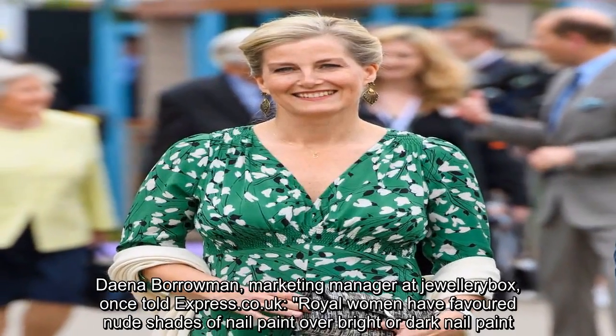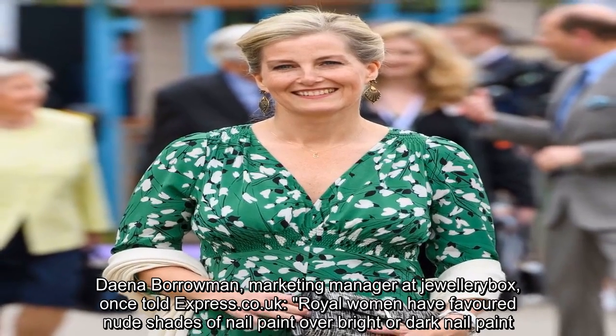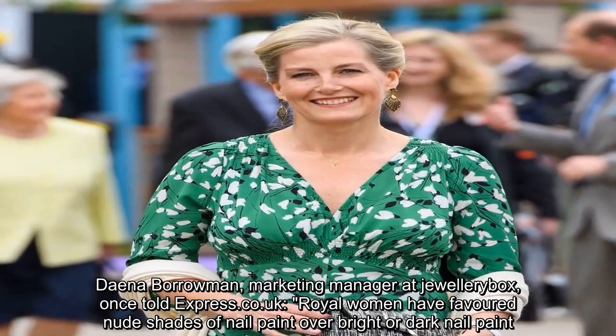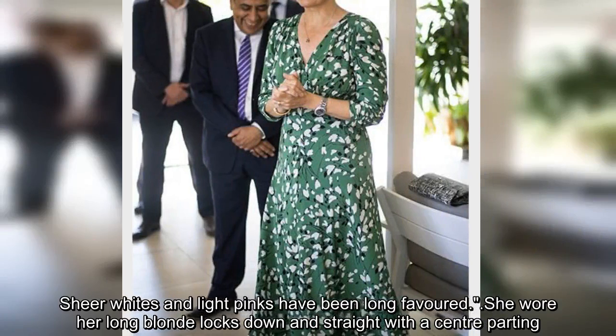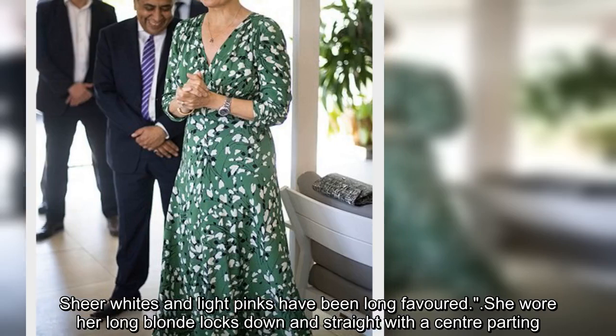Dana Borrowman, marketing manager at Jewelrybox, once told Express.co.uk that royal women have favored nude shades of nail paint over bright or dark nail paint. Sheer whites and light pinks have long been favored.